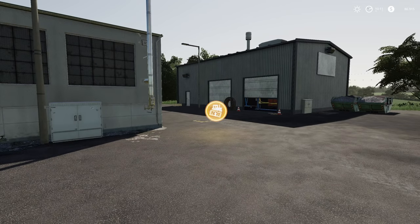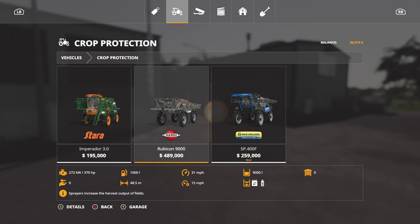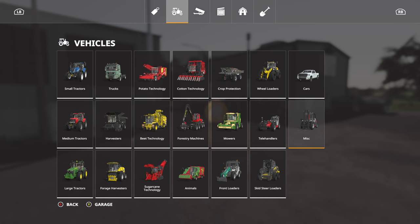Yeah, man, that thing's awesome. I want one. I really, really do. They're super expensive - they're like $500,000. Yeah, $489,000. That's a whole lot, man.